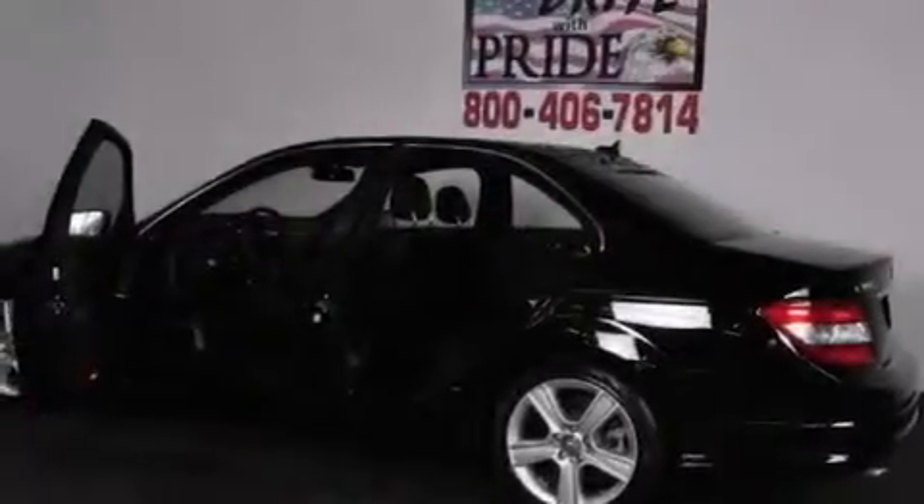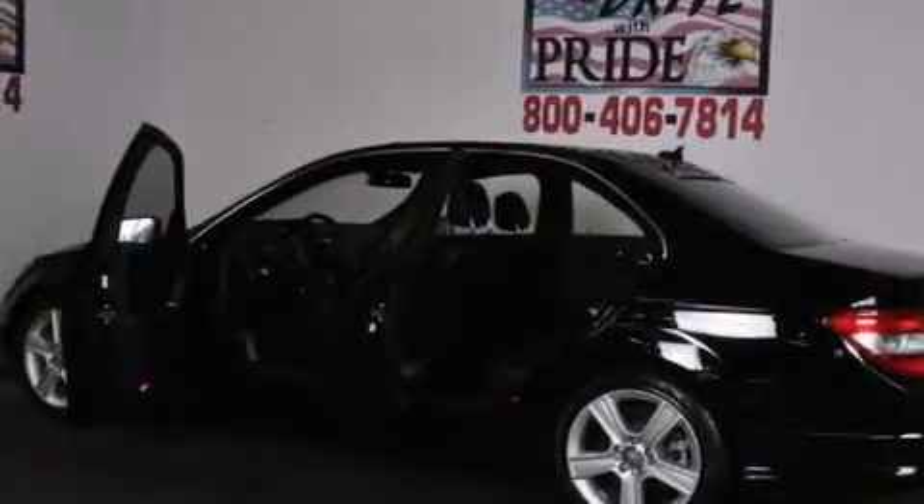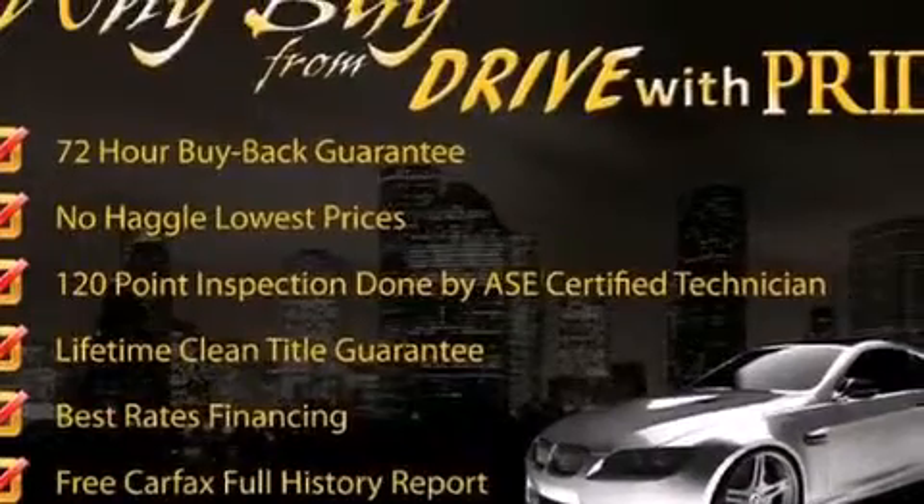Its top features and packages include the Premium One Package, a sunroof, heated seats, and a tire pressure monitoring system.